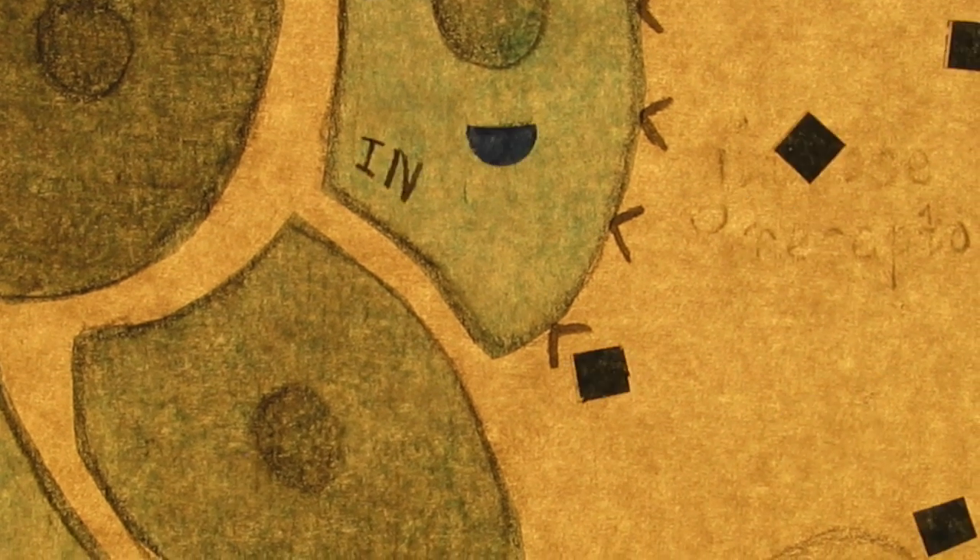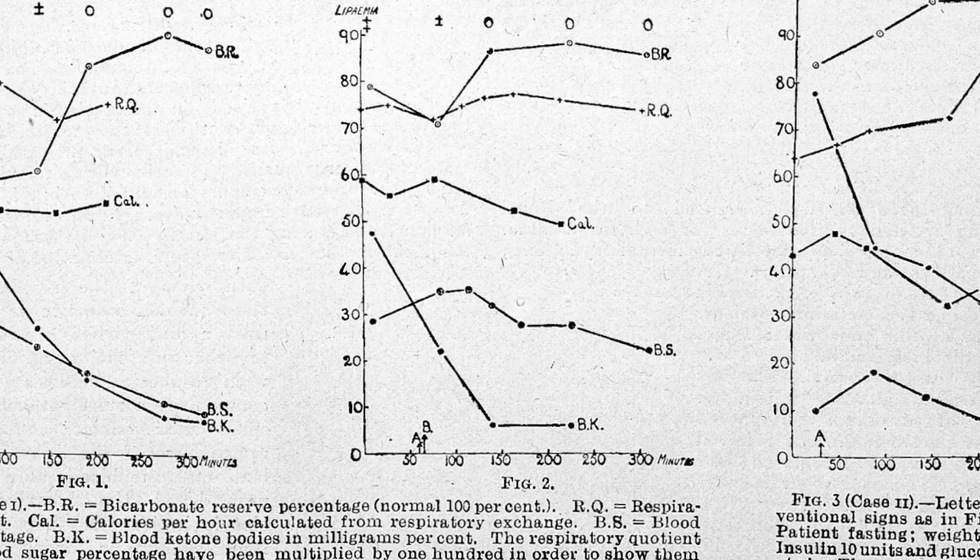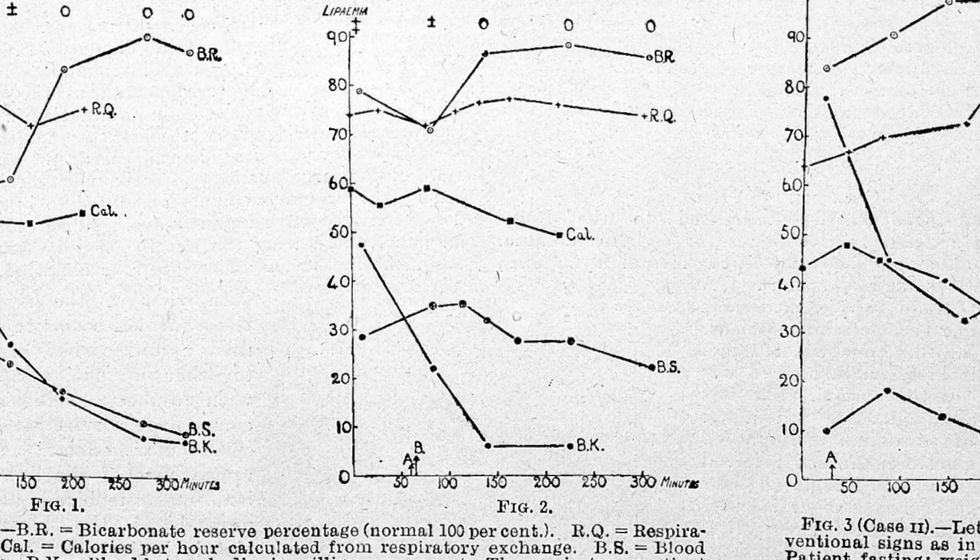In type 1 diabetes, the ability to produce insulin is lost. In a healthy pancreas, release of insulin is fine-tuned in relation to glucose obtained from the food we eat.